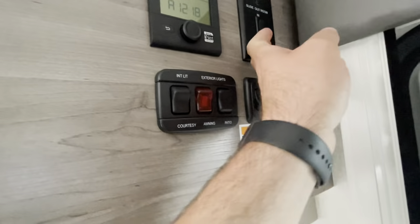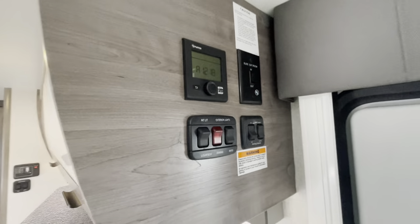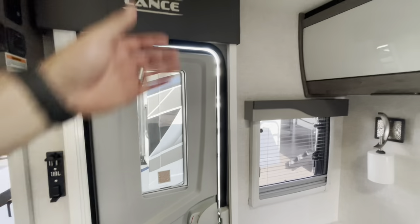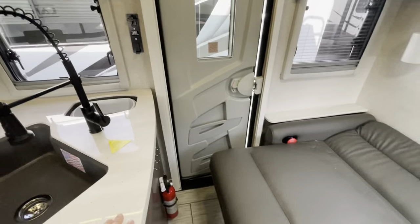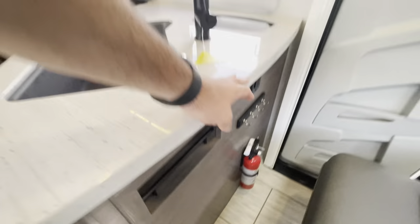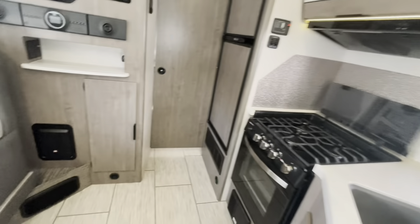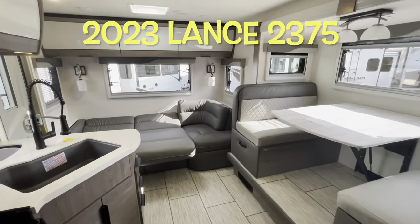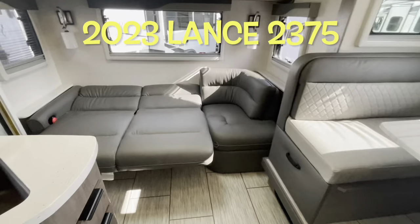You've got controls for your slide, awning, lights, and your Truma system. Lighting throughout, which you can control here. Key holder and receptacles. Nice LED lights throughout — that's your brand new 2023 Lance Travel Trailer 2375.